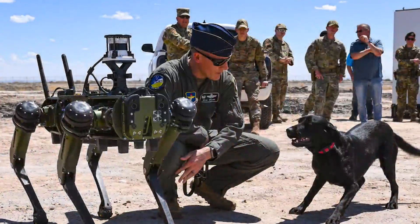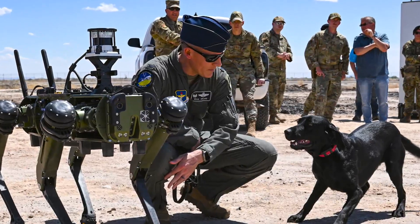More of a protection capability because of how massive our base is. Sometimes it's hard to get members in different areas. The robots were created by the company Ghost Robotics.